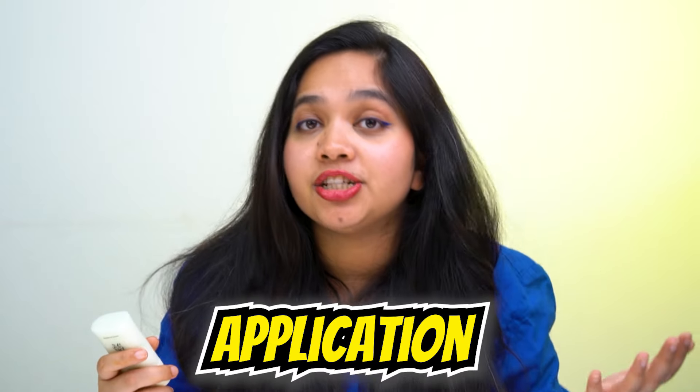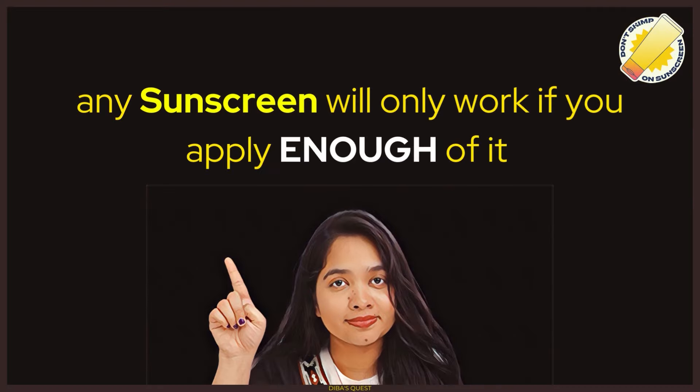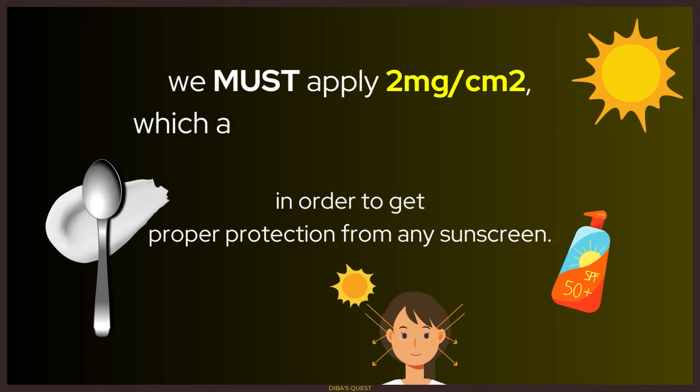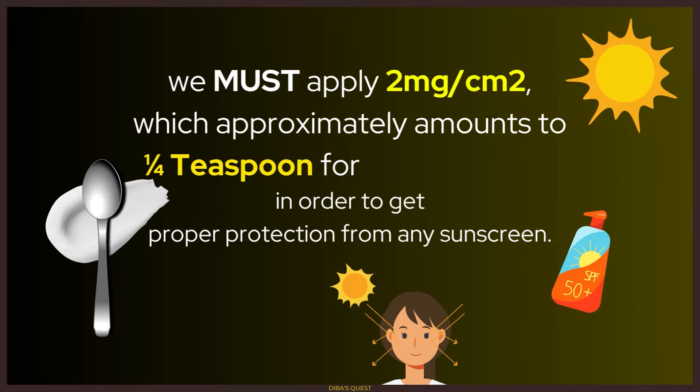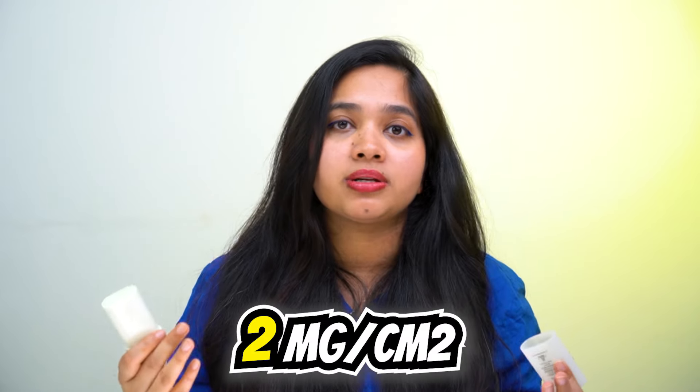But the problem lies with the stick format itself — specifically, the protection and application. Any sunscreen will only work if you apply enough of it. To get proper protection, we must apply 2 milligrams of sunscreen per square centimeter, which amounts to approximately one-fourth teaspoon for the face only. But no one has ever actually measured how many swipes of a sunscreen stick equal one-fourth teaspoon or 2mg per square centimeter.